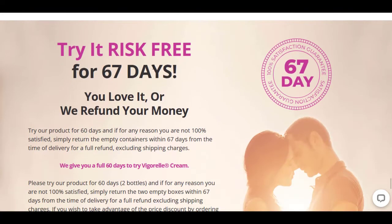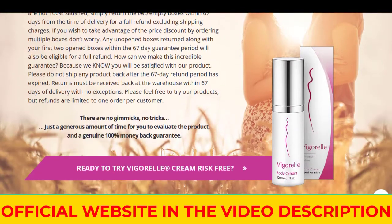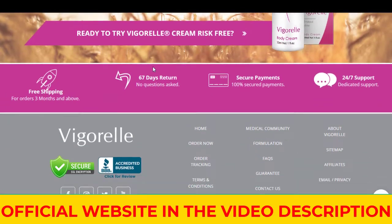Alright, then we have ginkgo biloba, which encourages your body to naturally produce more lubrication, helping to get rid of that unwanted dryness.